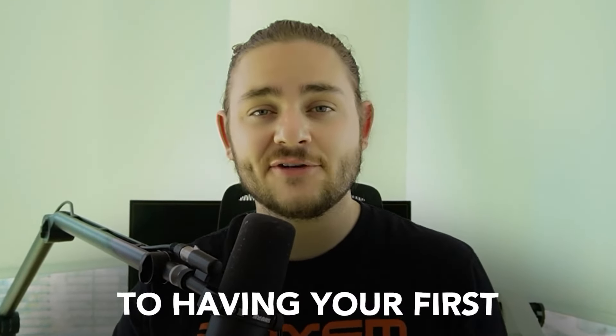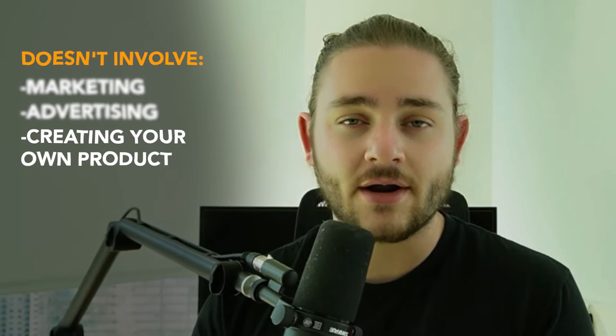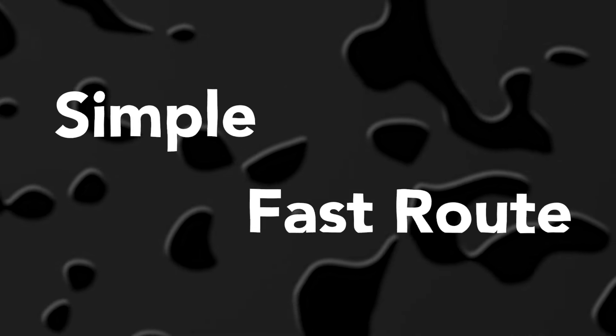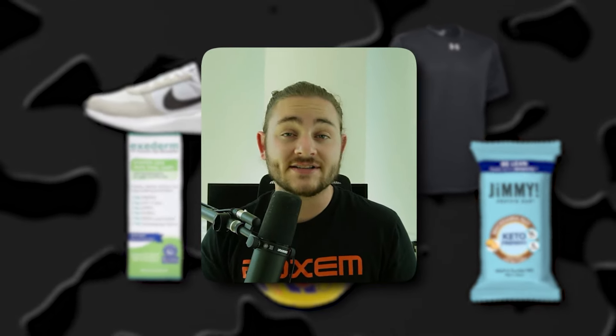I'm giving you the full game plan to having your first $10,000 a month selling products on Amazon. This doesn't involve any marketing, advertising, or even creating your own product, because you can take the simple and fast route of selling name brand products on Amazon. It's all because of name brand products that I've been able to do about $2.3 million in sales in the last year.